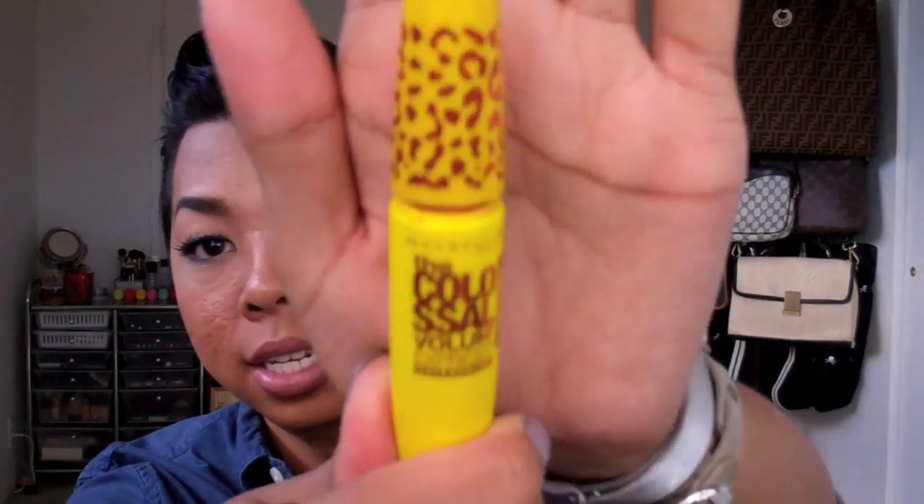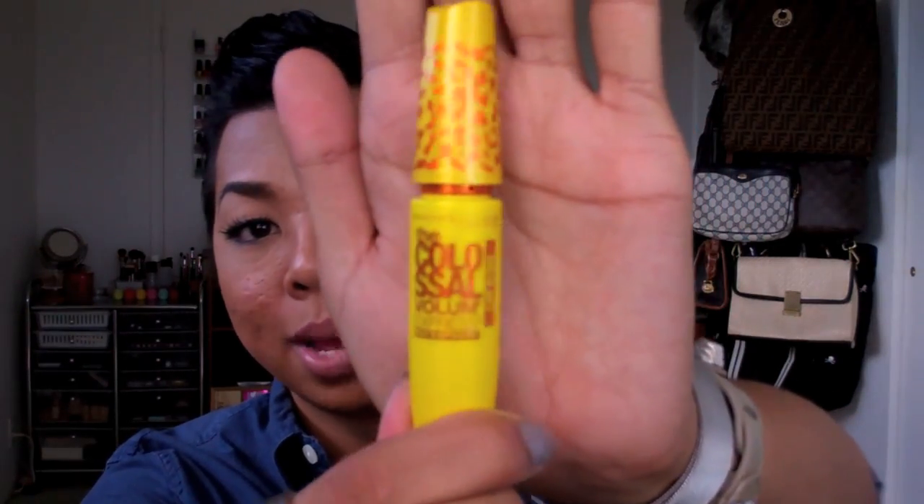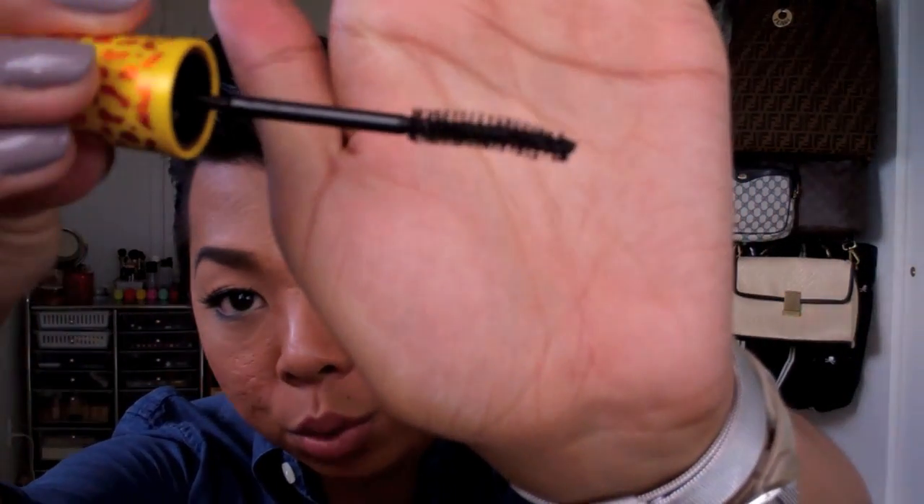Moving along to eye products: I found my new favorite mascara this year — the Maybelline Colossal Cat Eyes mascara. It looks similar to the regular Colossal mascara but has an animal print design and a curved spoon-type brush applicator. I really love it — it gives nice flared, separated, defined lashes, actually holds my curl, and has great lengthening qualities. Not a ton of volume, but that's exactly what I'm looking for.